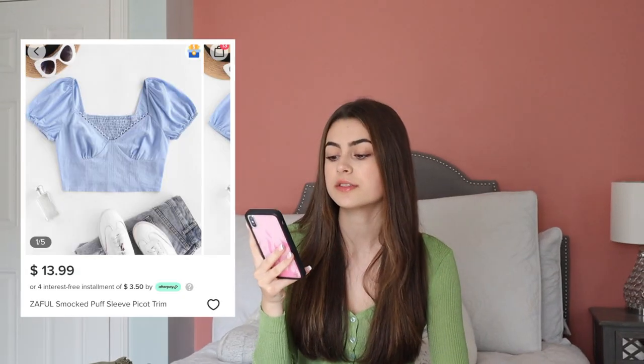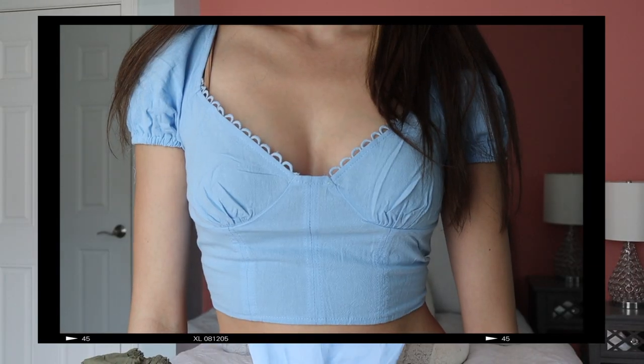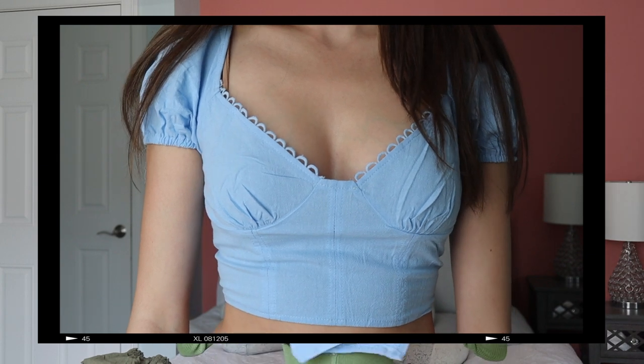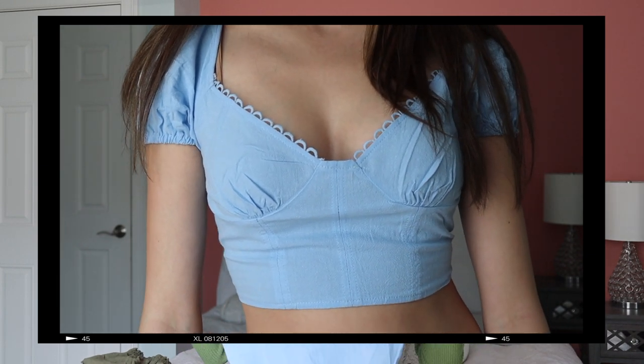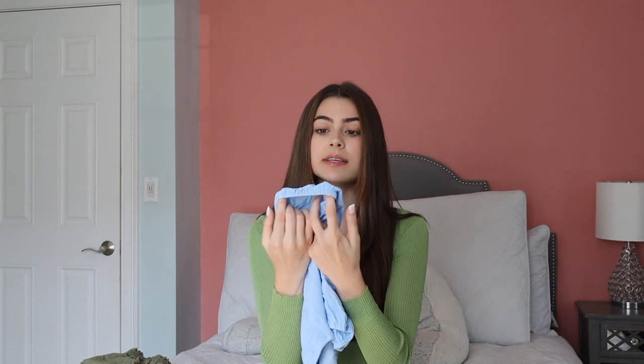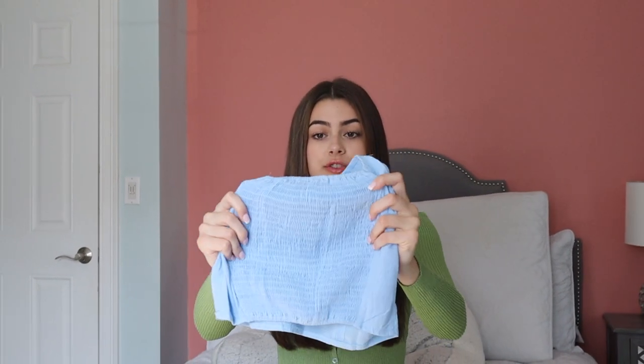Continuing on with shirts is this light blue blouse. On the website it's called the Zoffel Smocked Puff Sleeve Picket Trim Crop Blouse. It's $13.99. In the front it has two cuffs, which makes it super flattering. This is pretty cropped and it's this beautiful light blue — I think like a sky blue. There's puff sleeves and you can wear it off the shoulder or on the shoulder for more of a square neck. At the bottom of the sleeves there is elastic to keep it on your arm well, but it's not uncomfortable. It's definitely stretchy and would fit well. At the back of the shirt there's this scrunchy, really stretchy material to make it fit a wider range of sizes.